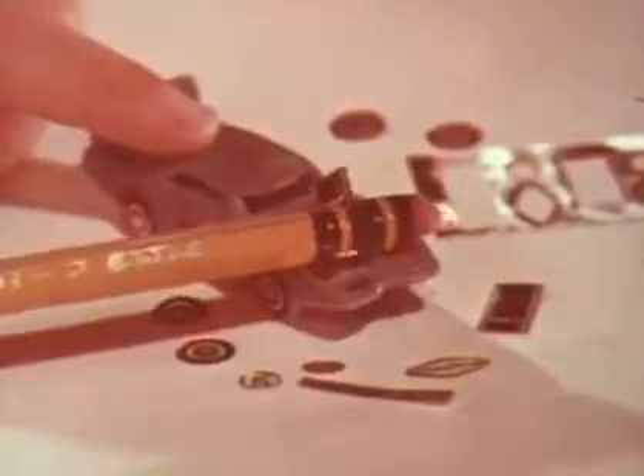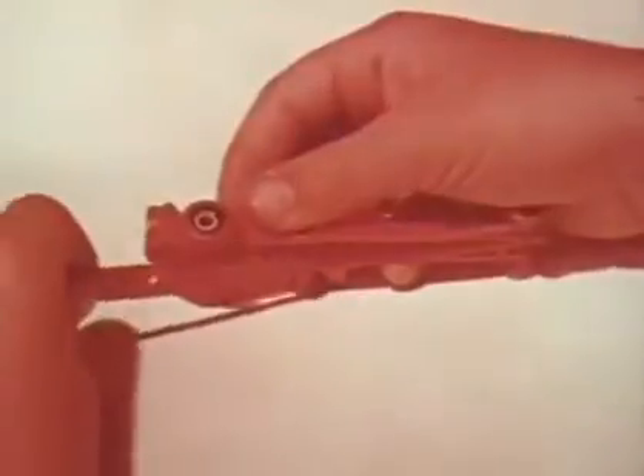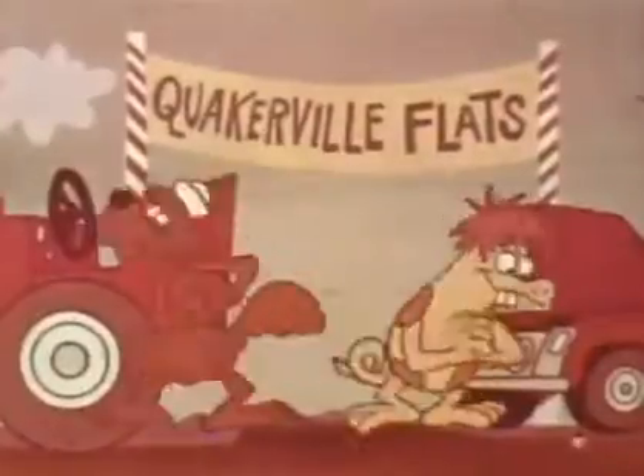Also, a complete set of decals so you can customize every car the way you want. And with every super car, you get a powerful launcher for instant start. Five different super cars — build them, race them, trade them. Find them right inside boxes of these great cereals.